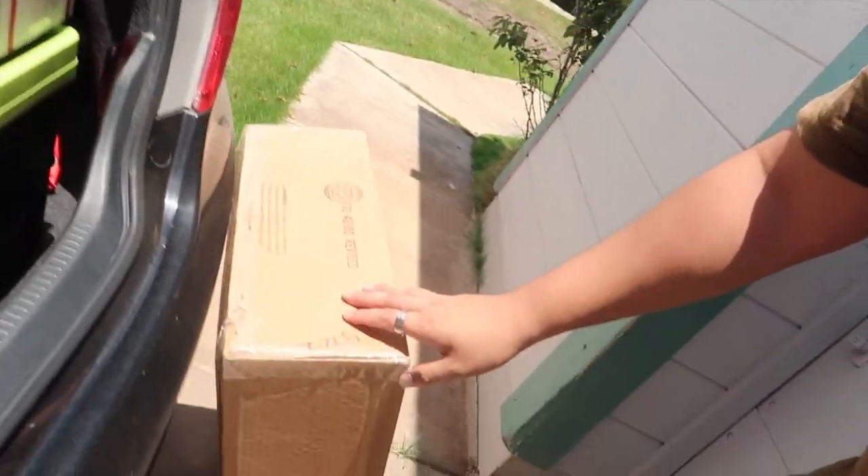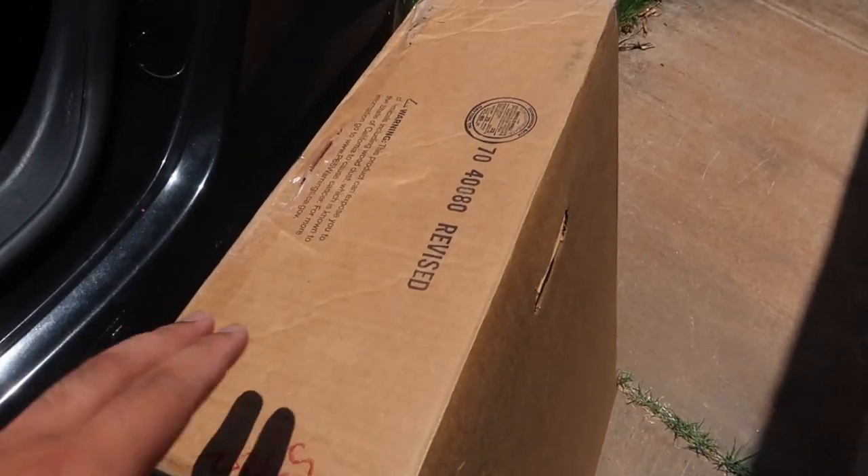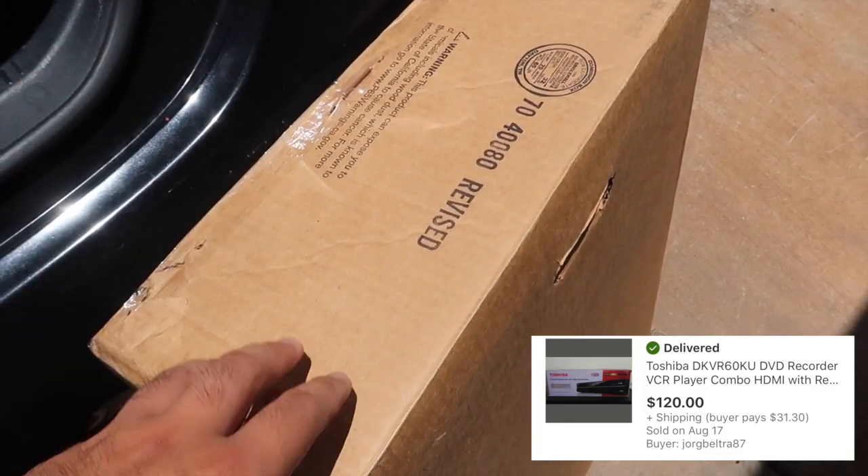What's going on guys, welcome back to the channel and welcome back to another episode of HI Flips. I had a crazy weekend with a lot of sales - I sold eight things this weekend. Let me show you this big box right here - it's like a two-foot box and this is a Toshiba combo DVD VCR recorder.